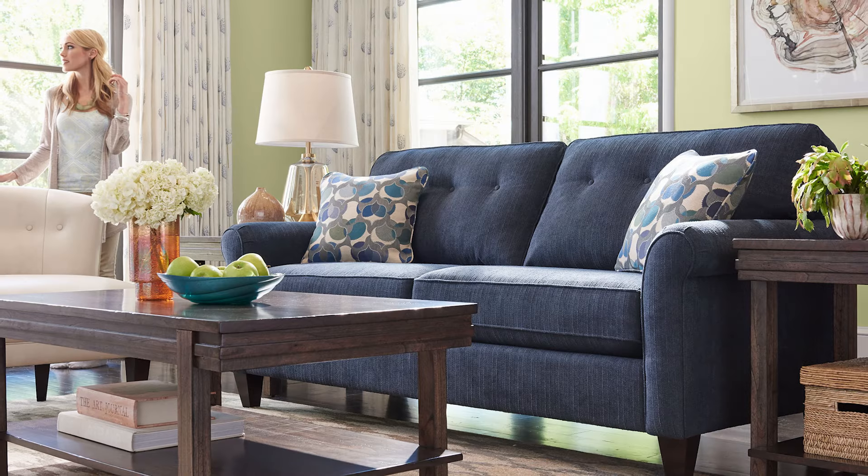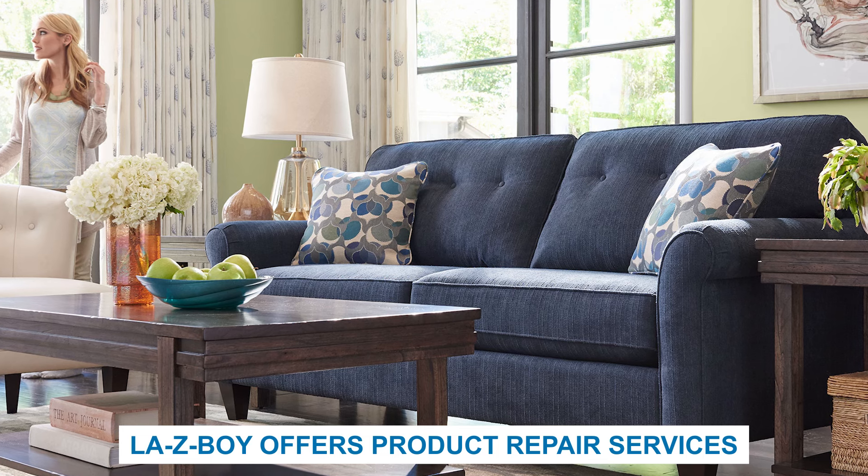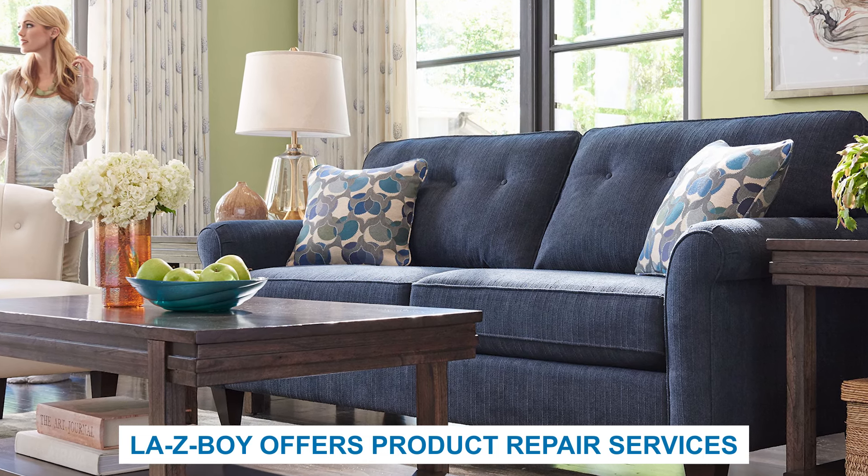Consider repairing your furniture rather than throwing it away. At Lazy Boy, we offer product repair service through the manufacturer warranty and the extended protection plan. Repairing your furniture is often less expensive than buying a new piece altogether, so you would likely save money in the long run while still keeping the furniture you love.